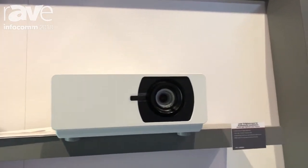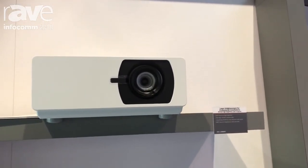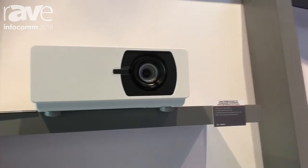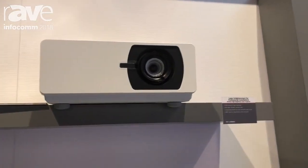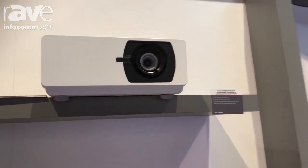The product is available today with an estimated street price of $29.99, so under $3,000 for the latest WUXGA technology. You can learn more on our website at www.viewsonic.com.